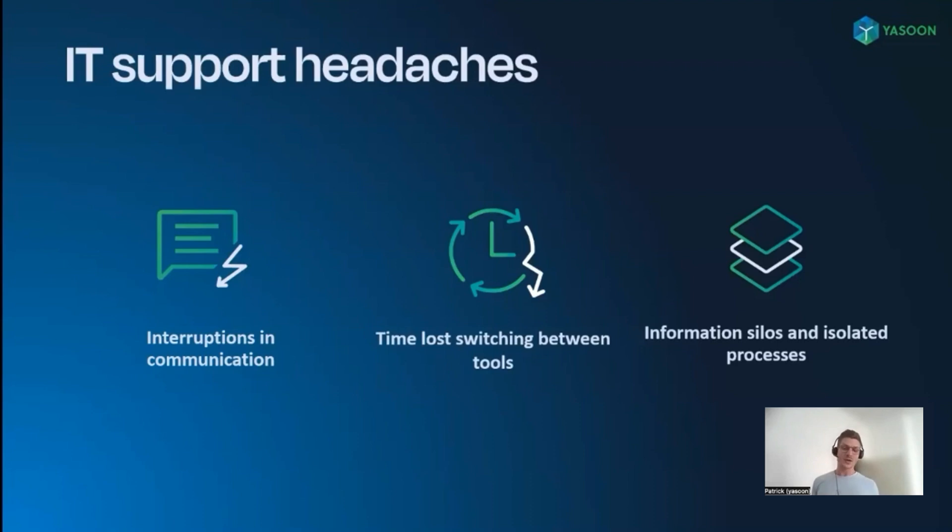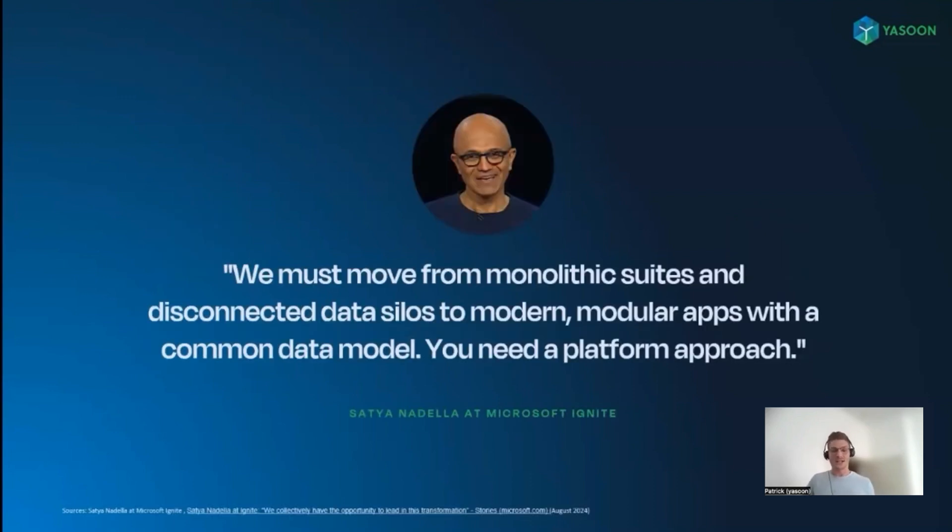Consequently, a lot of time is wasted switching between tools, creating information silos and disrupting seamless processes. Microsoft CEO Satya Nadella also sees these headaches. In his opinion, companies need to move away from monolithic software solutions and separate data silos. The goal must be to achieve a platform approach with modular applications and a unified data model. To fully unleash the potential of various tools and realize the platform approach, integrations are crucial.